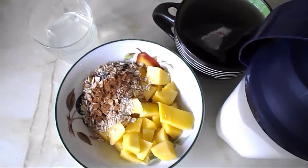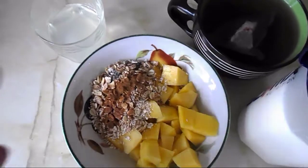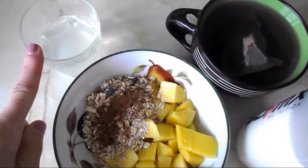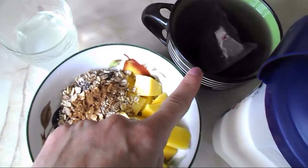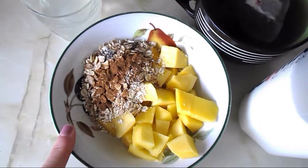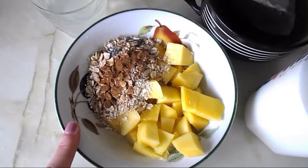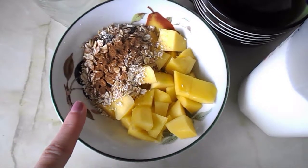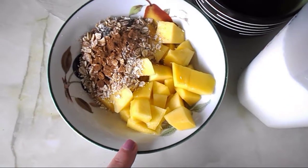It's quarter to 11 and I'm going to have my breakfast now. This is a half a squeezed-out lemon with some water to start my day. This muesli is a really nutty one from Lidl — 40 grams — it's a healthy extra B option, and I've sprinkled some cinnamon on top.